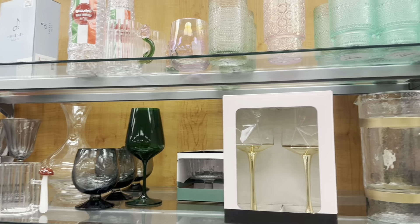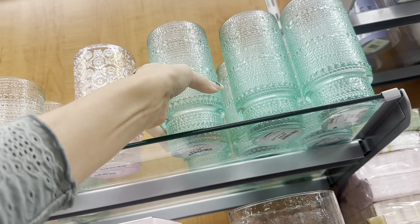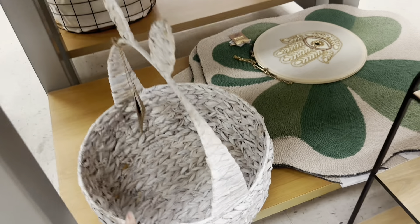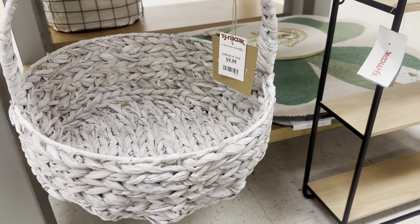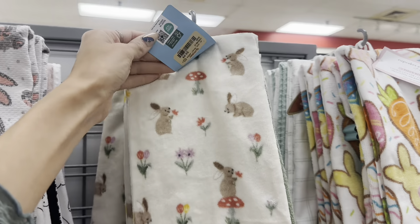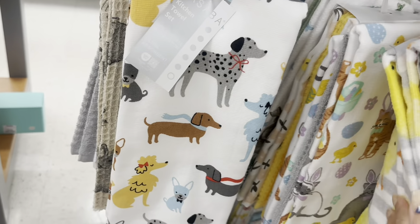These cups are super pretty — one day I should get some glasses like that. Look at this basket — 9.99 and it's a pretty big basket. It would be really good for decor or as an Easter basket for your child. They also have dish towels — I wish they were a little cheaper, but a lot of them are in the 7.99 to 9.99 range.